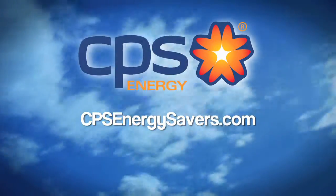Well, I hope this sheds some light for the next time you are shopping down the lighting aisle. For more energy saving tips, visit our website at cpsenergy.com.